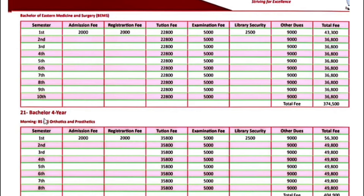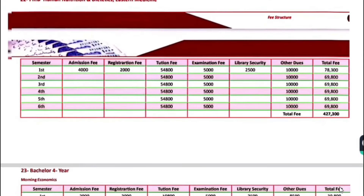Bachelor 4-year programs — Orthotics and Prosthetics — the fee for the first semester is $56,300. Next semester onwards, $49,800.